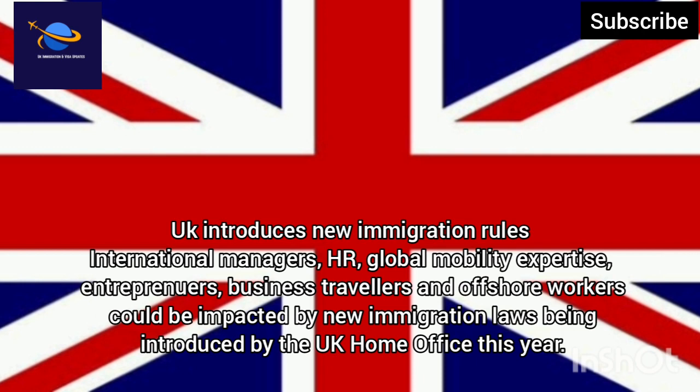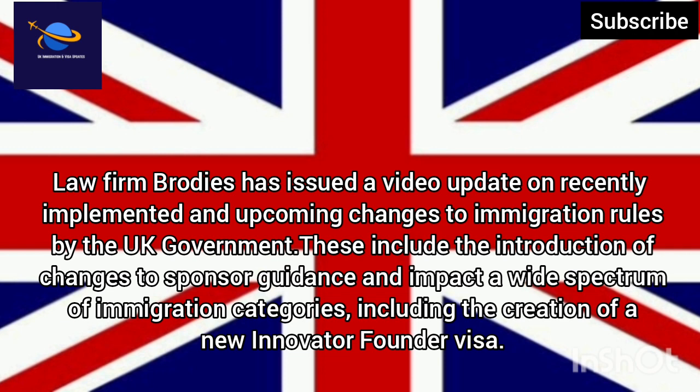Business travellers and offshore workers could be impacted by new immigration laws being introduced by the UK Home Office this year. Law firm Brodies has issued a video update on recently implemented and upcoming changes to immigration rules by the UK government. These include changes to sponsor guidance impacting a wide spectrum of immigration categories, including the creation of a new Innovator Founder visa.